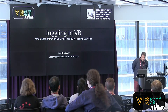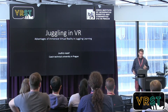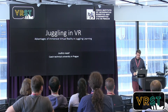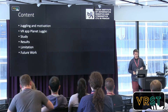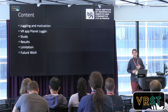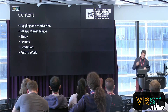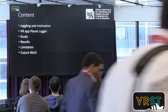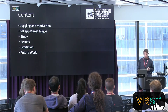Hello everybody. I would like to introduce myself. My name is Jindrik Adolf, and today I will show you our research — our application about juggling in virtual reality and about the advantages of immersive virtual reality in juggling learning. I will talk about what juggling is and the motivation for why we want to juggle in VR. Then I will talk about the application Planet Juggle, the study we did, the results, the limitations, and the future improvements.